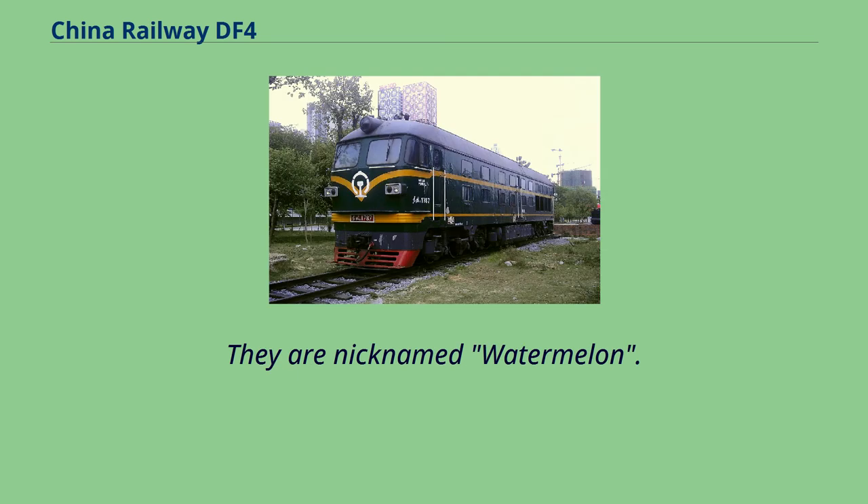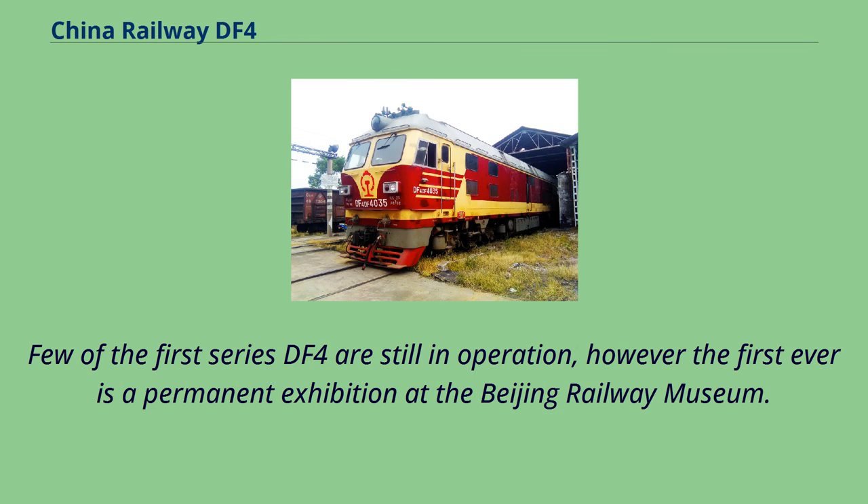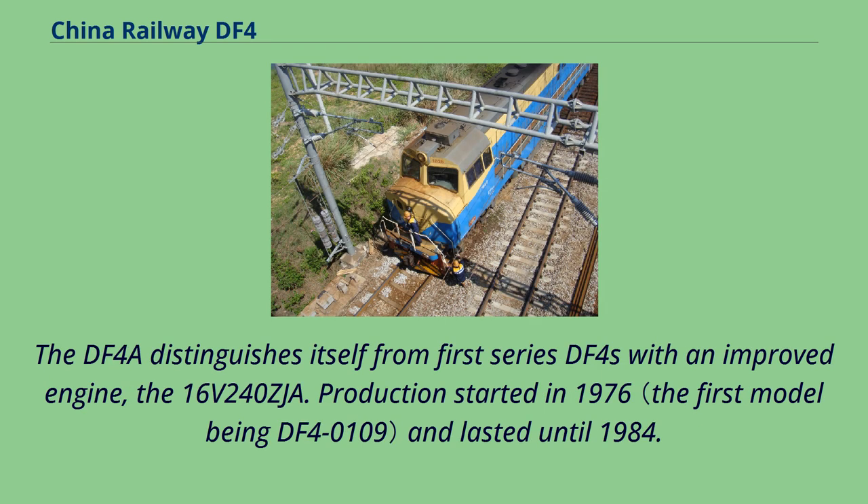They are nicknamed Watermelon. Few of the first series DF-4 are still in operation; however, the first ever is a permanent exhibition at the Beijing Railway Museum. The DF-4A distinguishes itself from first series DF-4s with an improved engine, the 16V240ZJ. Production started in 1976 and lasted until 1984.